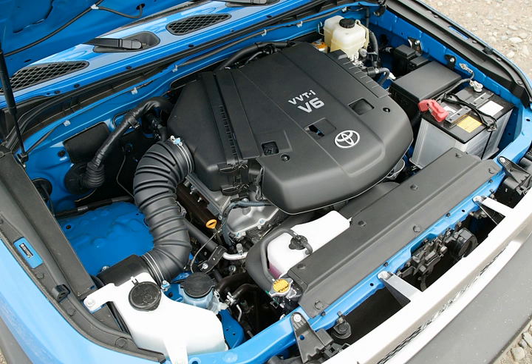An updated version of this engine features dual VVT-i, increasing output to 270 hp (201 kW) at 5,600 rpm and 278 lb-ft at 4,400 rpm on 87 octane, and 285 hp and 289 lb-ft on 91 octane. Inside, the 1GR uses a 'taper squish' combustion chamber design with matching pistons to improve anti-knocking and engine performance, while also improving intake and fuel efficiency.